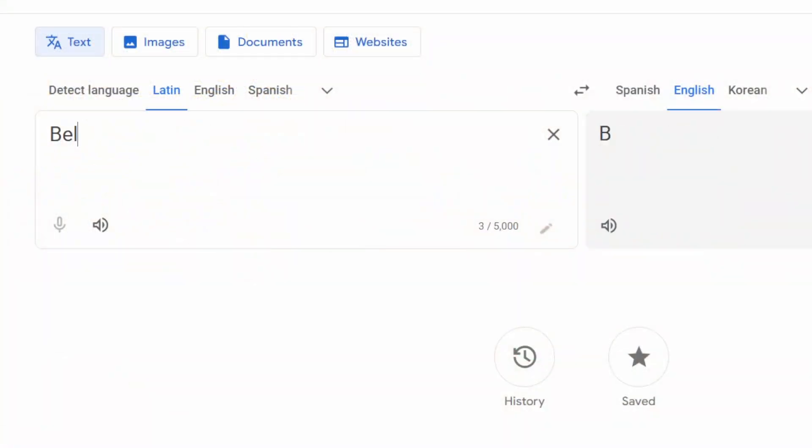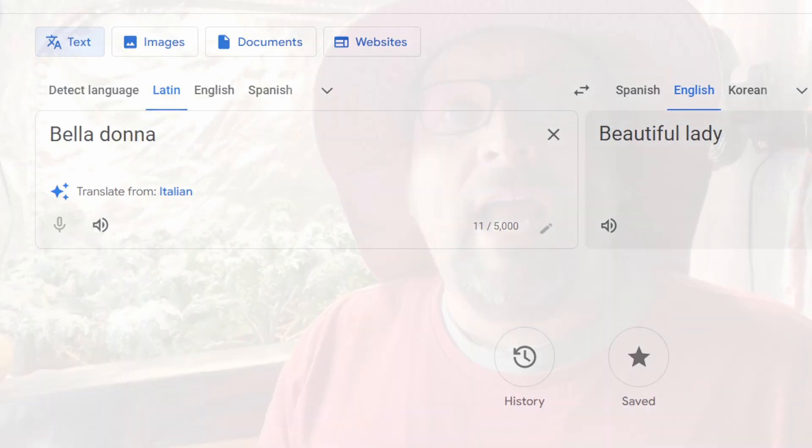One of the cool things about doing research for a video like this is you learn facts that you had no idea of before. For example, the deadly nightshade is called the belladonna, and there was some speculation about how in the Victorian time period, people would use deadly nightshade as a form of makeup.